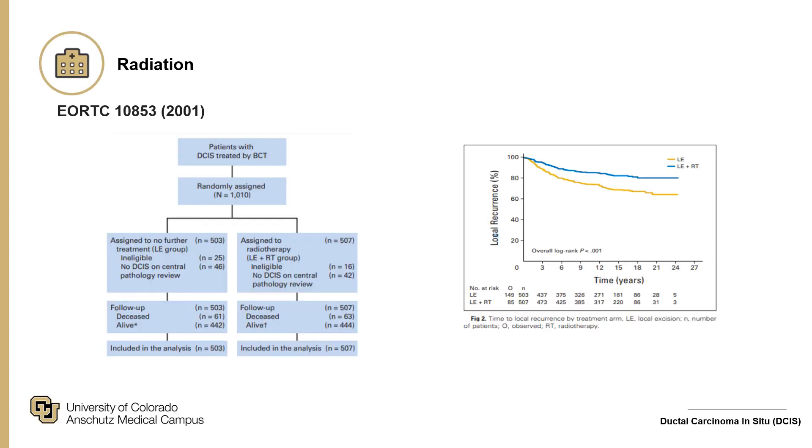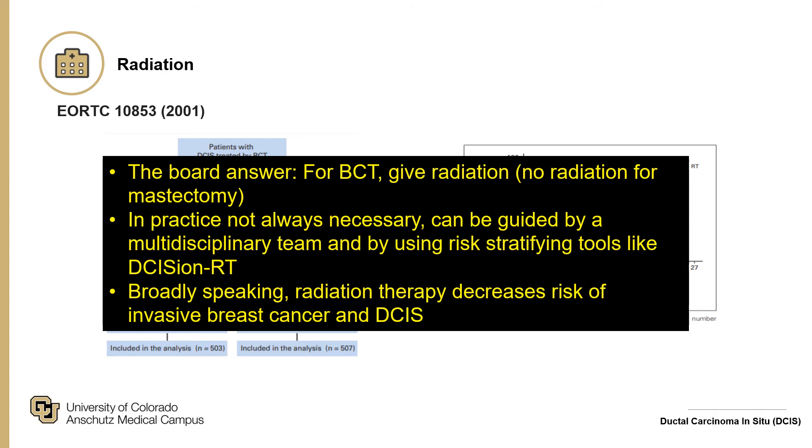A European trial also looked at radiation, randomizing just over 1,000 women to lumpectomy with radiation or lumpectomy alone, again examining ipsilateral breast tumor recurrence. It similarly showed a decreased rate of recurrence with the addition of adjuvant radiation therapy. For the boards, the answer is: with breast conserving therapy, give radiation — not with mastectomy. In practice, it is not always necessary and can be guided by a multidisciplinary team.